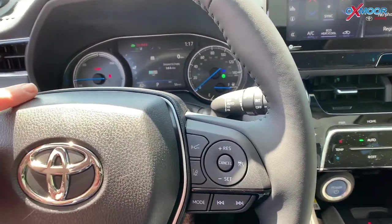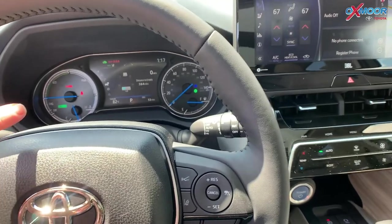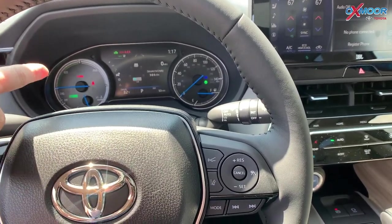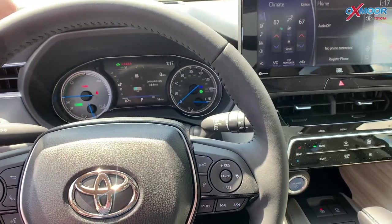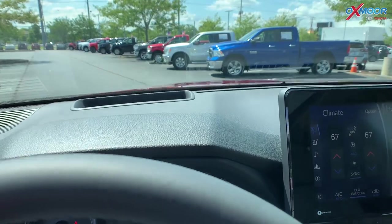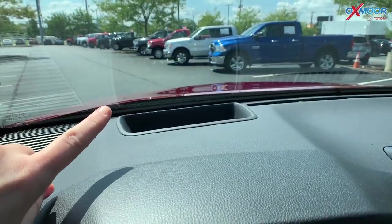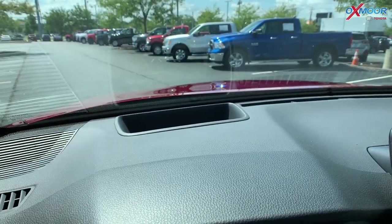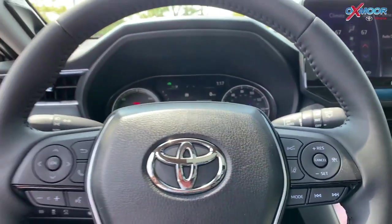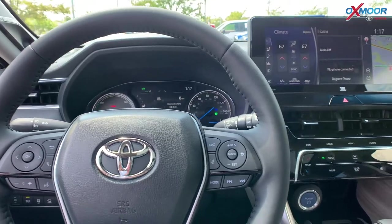Over here by the steering wheel, you're going to have a seven inch LCD multi-information display. And you also have a 10 inch heads-up display — it may be hard to see on camera, but that's going to show your speedometer and the hybrid system indicators.